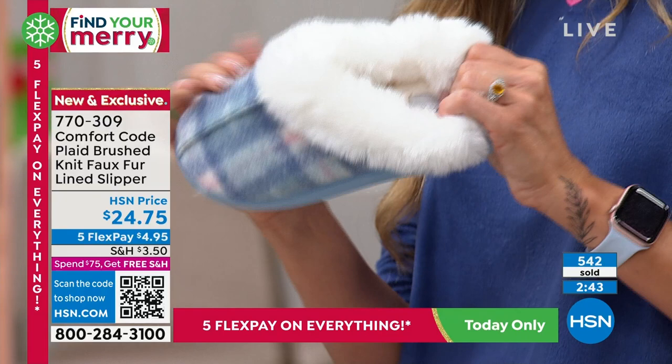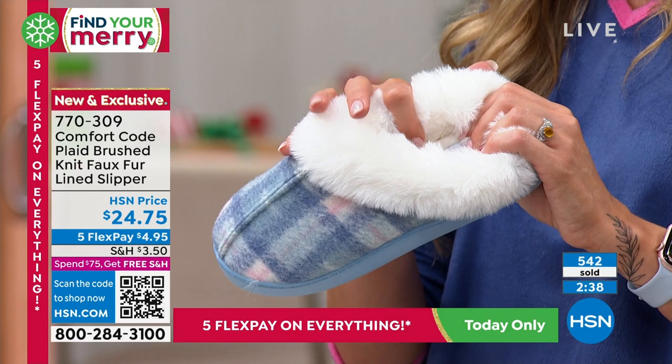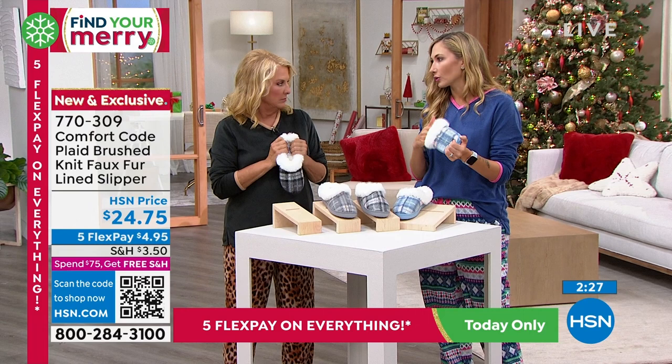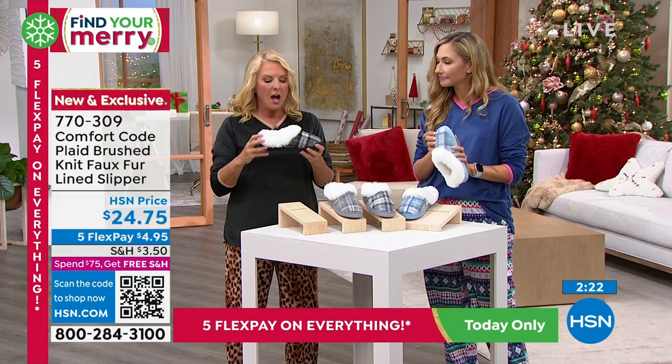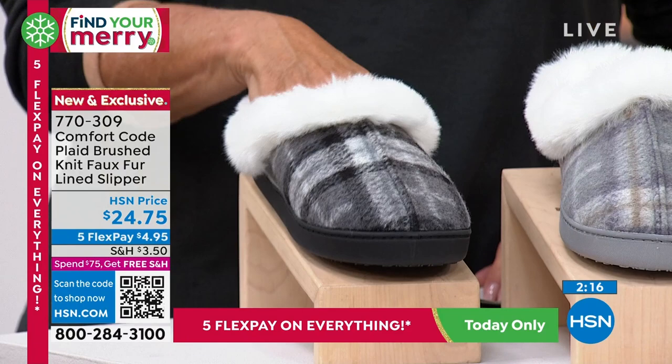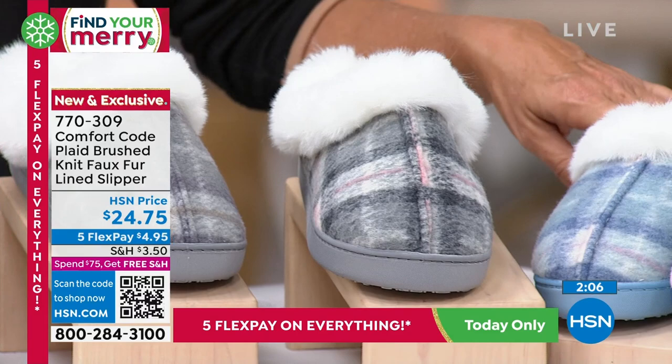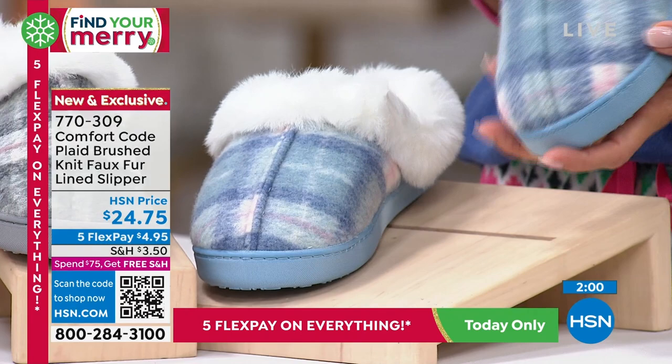There's a felted knit top that's printed and pairs back beautifully with the PJ sets. The substantial sole means you can actually wear these outside, with nice memory foam cushion in the bottom. What I love about faux fur lining is that it's washable — real fur you can't do that with, but faux fur you can actually wash so you don't have to toss them when they get soiled. Colors: black-gray, gray with taupe, gray-pink, and blue-pink. Sizes: small is 5-6, medium is 7-8, large is 9-10, XL is 11-12.